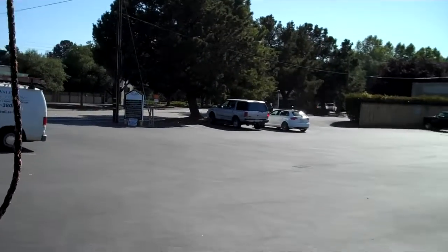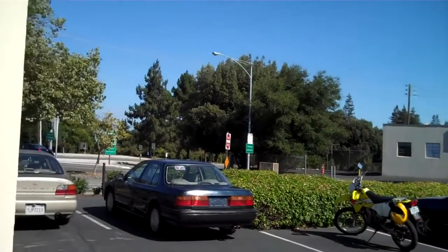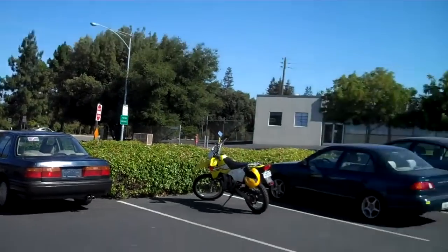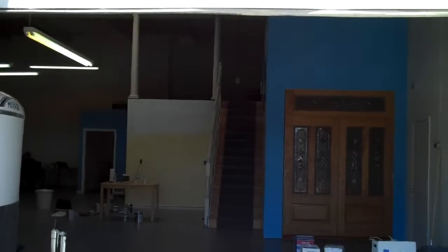Going out here, still on the first floor. This is the garage door entrance from the parking lot. There's the freeway entrance that you saw before, there's the parking area, there's the driveway entrance, and there's the garage door entrance for the building.